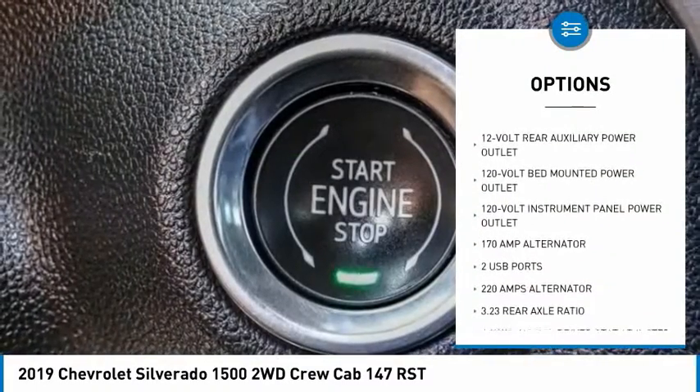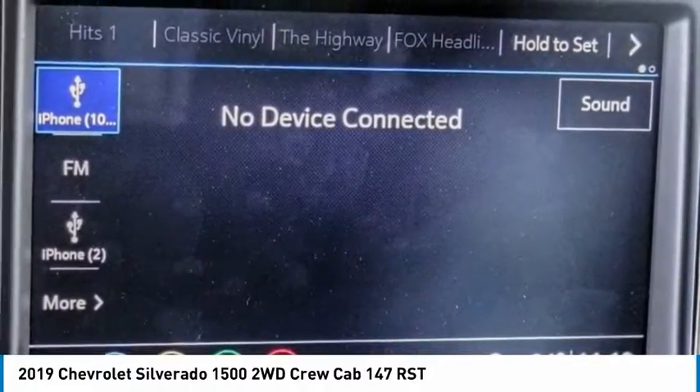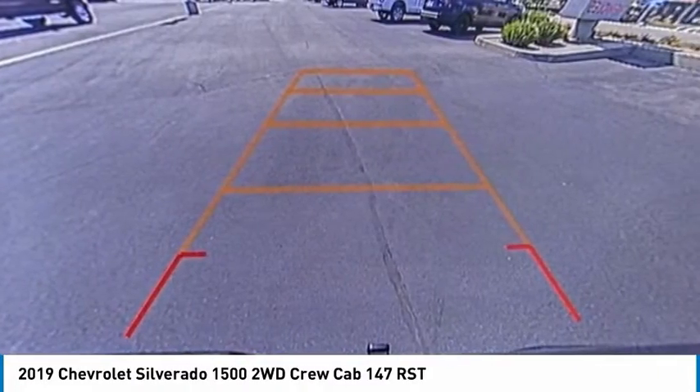Remote keyless entry, fog lights, speed control, trailering package, four-wheel disc brakes. Come take a test drive today.